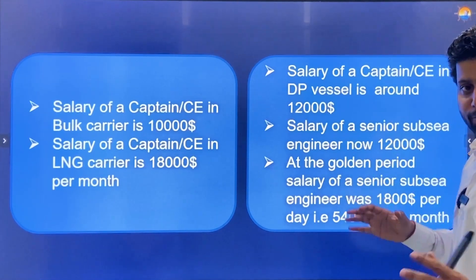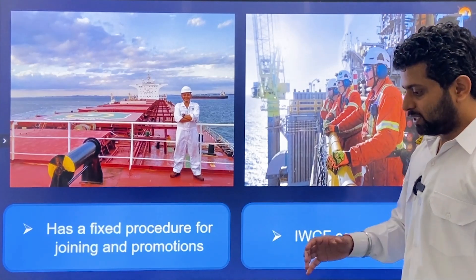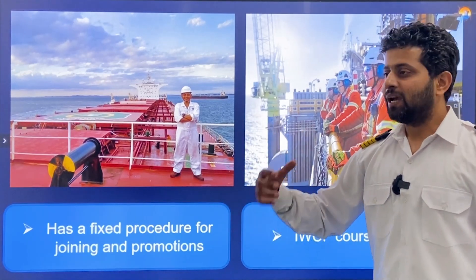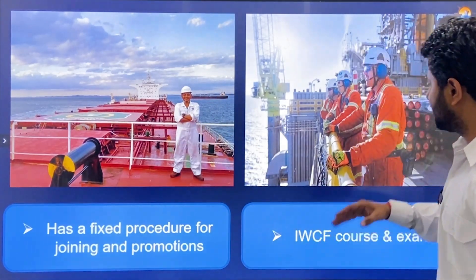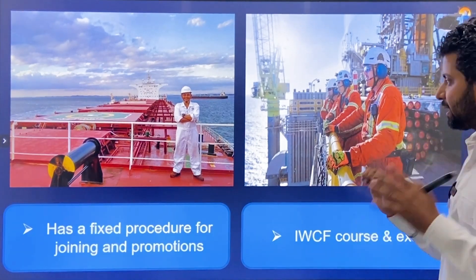That golden period is unfortunately gone. In Merchant Navy, there are fixed procedures for joining and promotions: you give exams, accumulate the required sea time, clear your certificates, and your company promotes you based on appraisal. In oil rigs, the IWCF course is key, but ultimately it is experience that matters most for promotions.